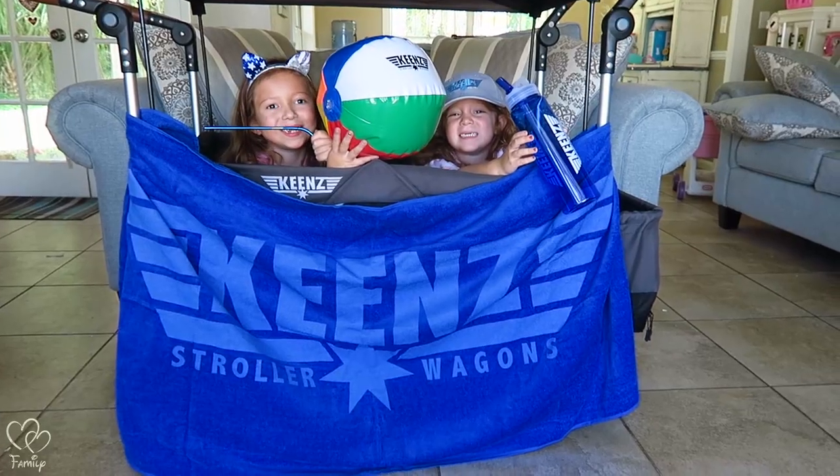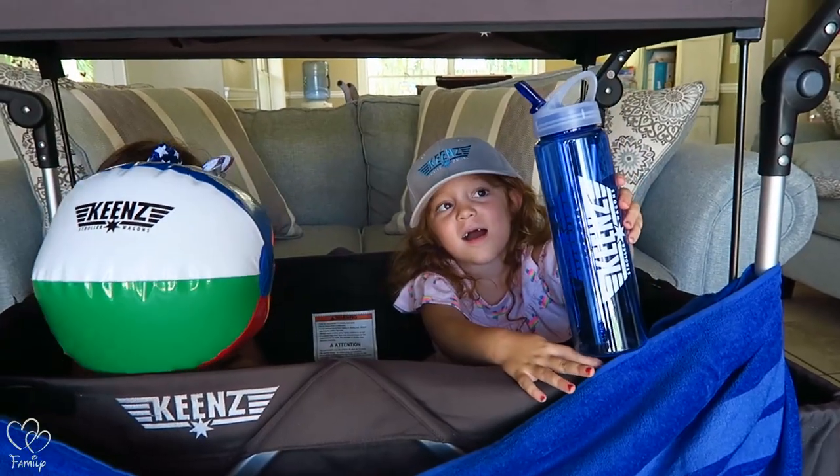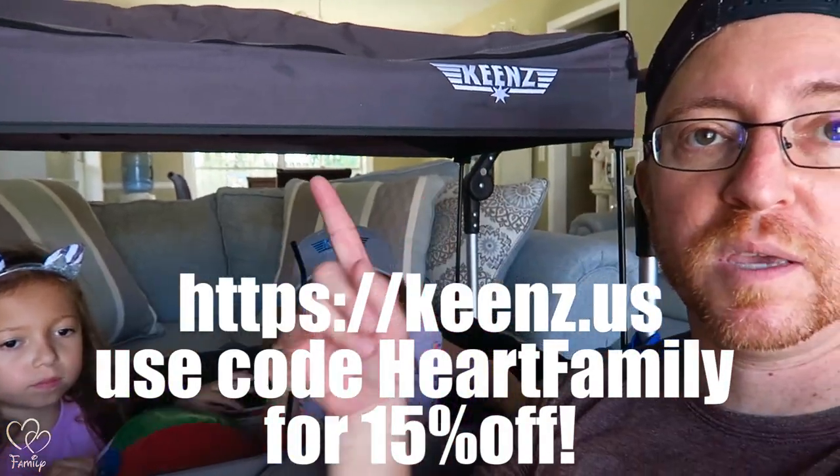Here's all the goods — look at this! What do you guys think? Was that really nice of Keen's to send that to us? Why are you drinking something? There's nothing in that. Thanks, Keen's, appreciate it. Again, if you guys are in the market for a stroller wagon, check out Keen's — code Heart Family. See you guys next time, thanks for watching!